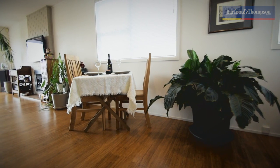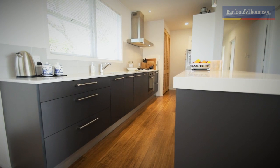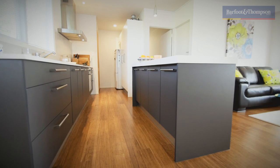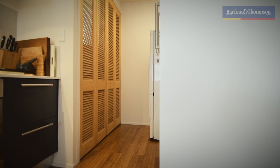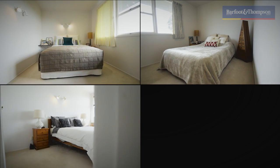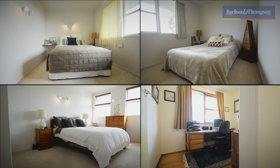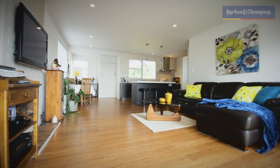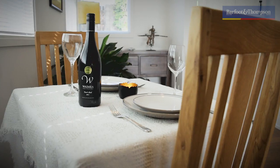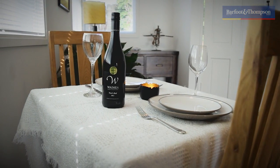This home was recently renovated with bamboo flooring, new carpet, and a designer kitchen. It comes with three generous double bedrooms plus a single room or office, open plan living and dining, plus the owner's favourite hideaway — the Man Cave on the bottom level.